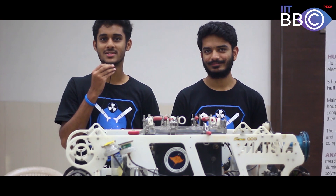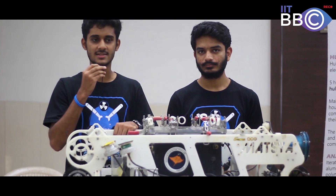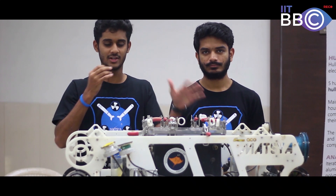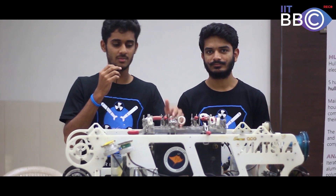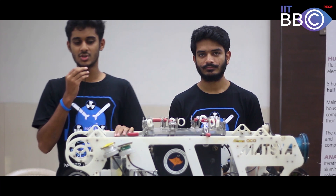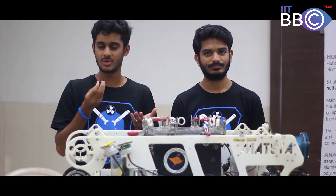This is the Autonomous Underwater Vehicle Team of IIT Bombay. We as a team are broadly divided into three subdivisions: the Mechanical subdivision, Electrical, and Software. The Mechanical subdivision ensures the overall design and outlook of this vehicle. The Electrical subdivision makes up all the electrical components which go inside these hulls, and the Software subdivision is responsible for overall localization with the help of all the sensors through image processing and machine learning algorithms.